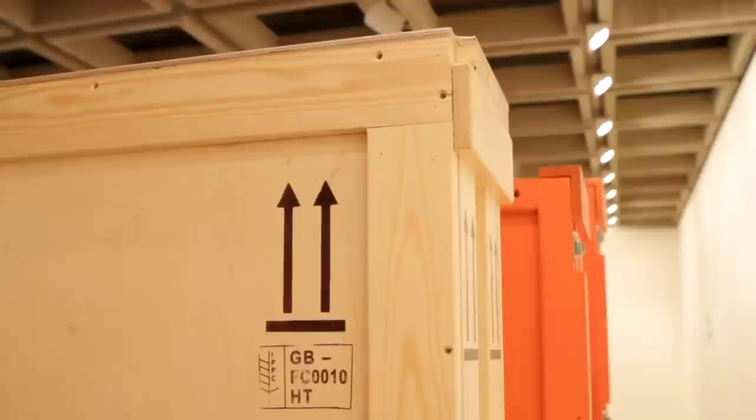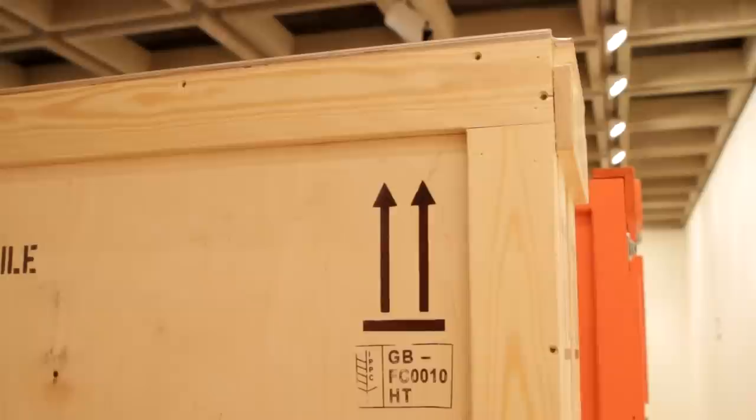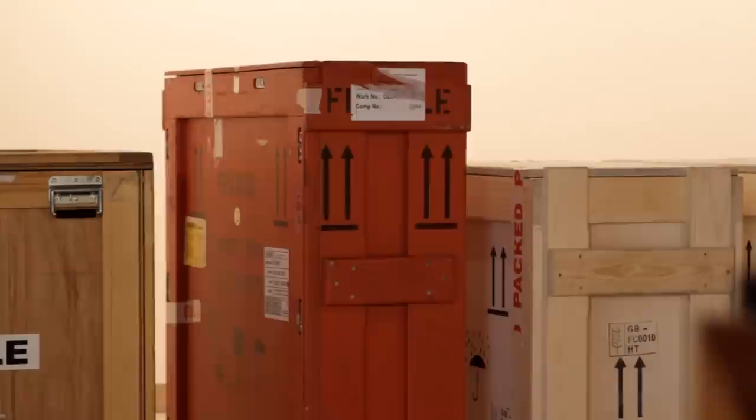One of the most exciting things for a curator, after going around the world and looking at all these things and getting them here, is getting them out of the box. And I thought I knew these pictures quite well, but getting them out, laying them down to inspect them with a good light, you find things you had no idea about.